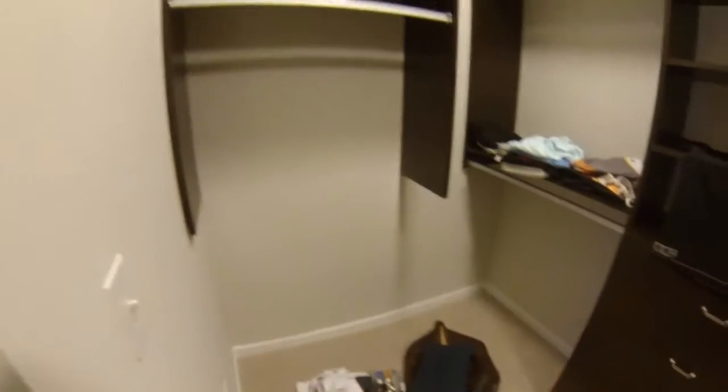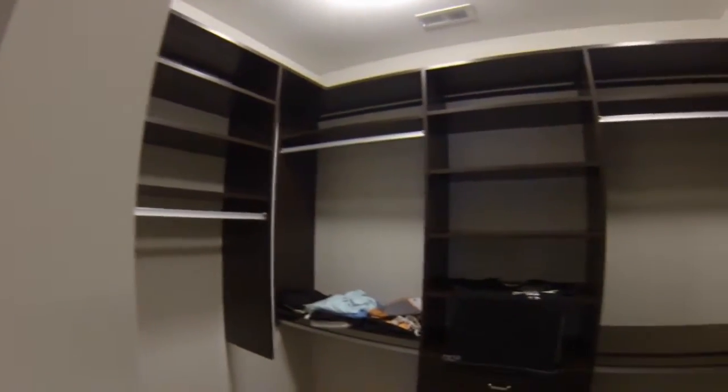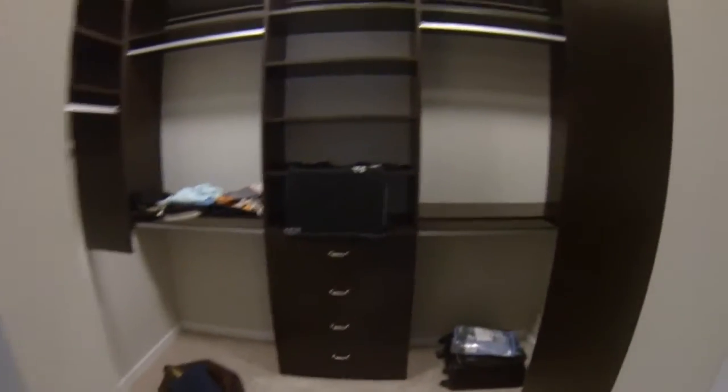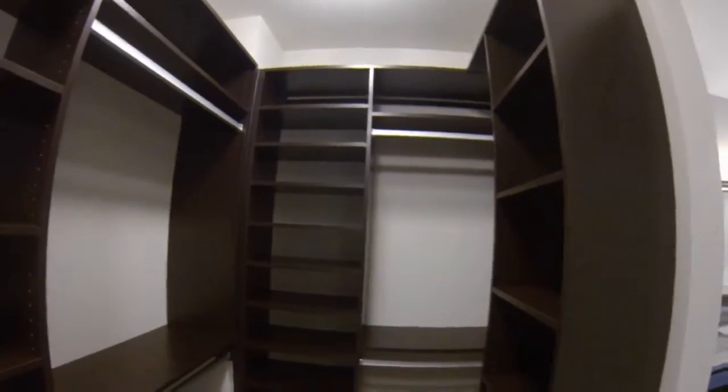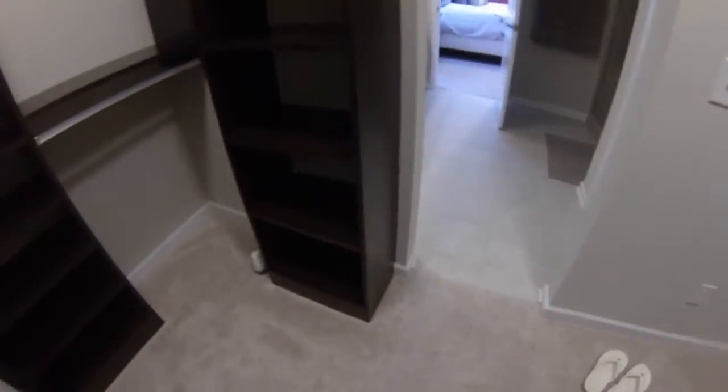Nothing new in the bathroom, but we'll go through it. This is messy, but California closets are done in here, all the way around. Lots of smart storage in here.